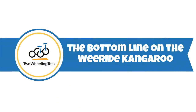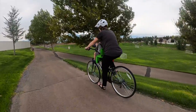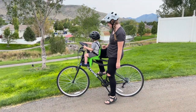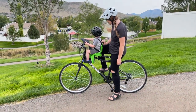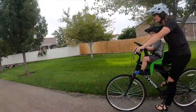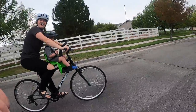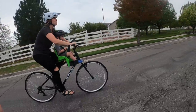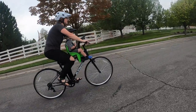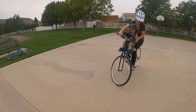So what's the bottom line on the WeRide Kangaroo? The Kangaroo certainly has its flaws, but for less than a night at the movies for a family of six, it's also a bang for your buck. If you're just planning on riding short distances around the neighborhood, the WeRide Kangaroo is an affordable way to begin riding bikes with your little one. Especially for parents who are a bit nervous about riding their bike with their child, the Kangaroo's centered stationary placement makes balancing considerably easier.